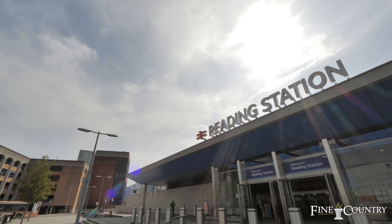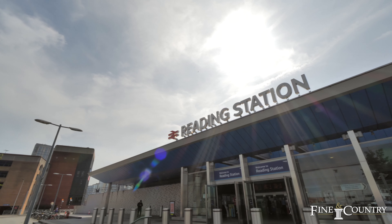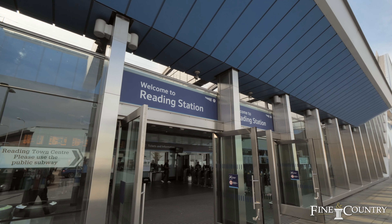You're just 1.4 miles to Reading Station and only 10 minutes by bike or 5 minutes by car.